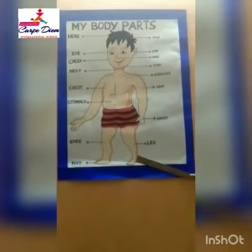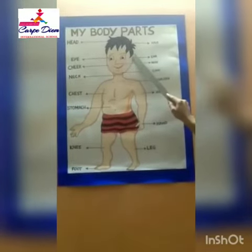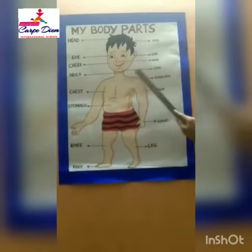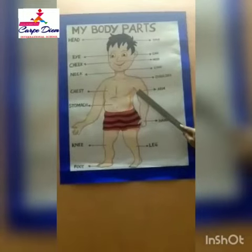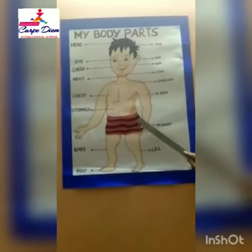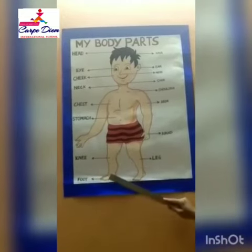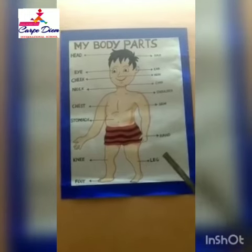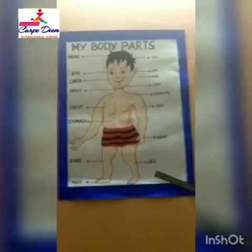Understood? Let's repeat: head, hair, eyes, ears, nose, cheeks, neck, chin, shoulders, chest, arms, stomach, hands, knees, legs, feet. Understood? So children, let's revise and learn all these body parts every day. Thank you.